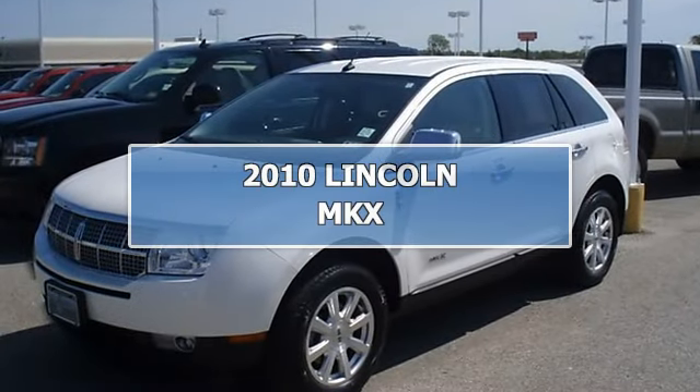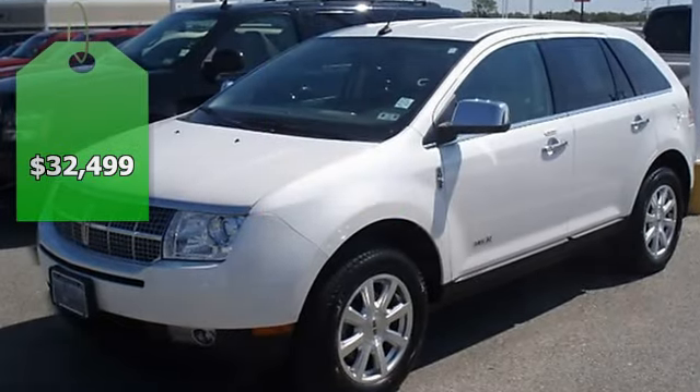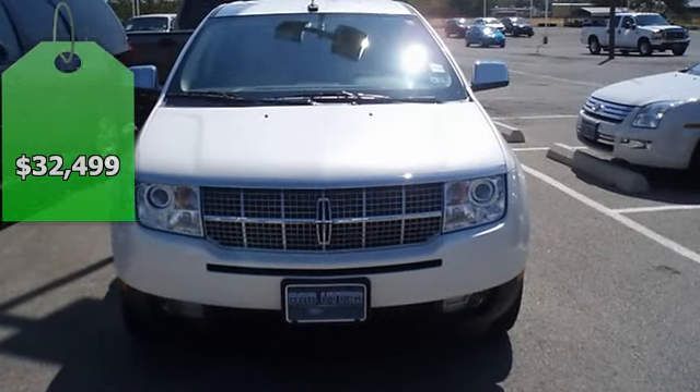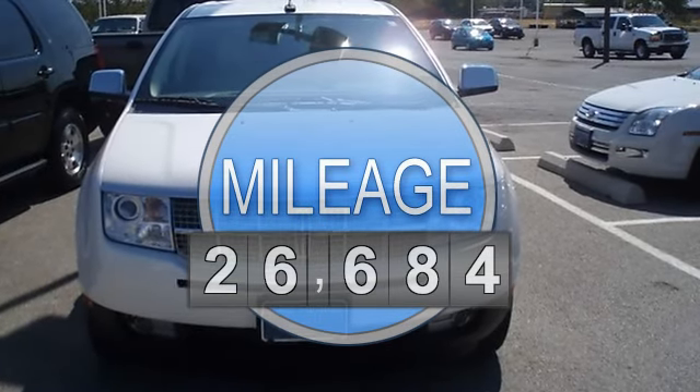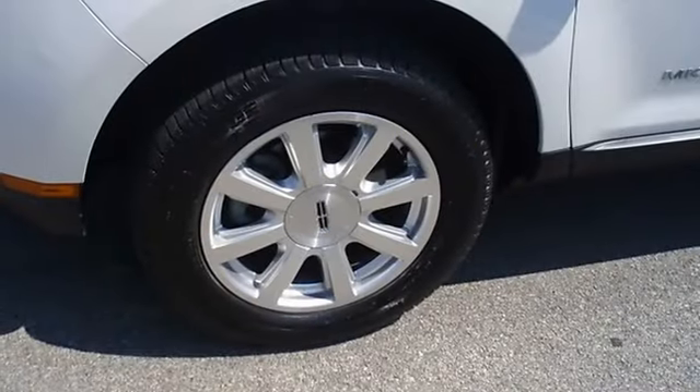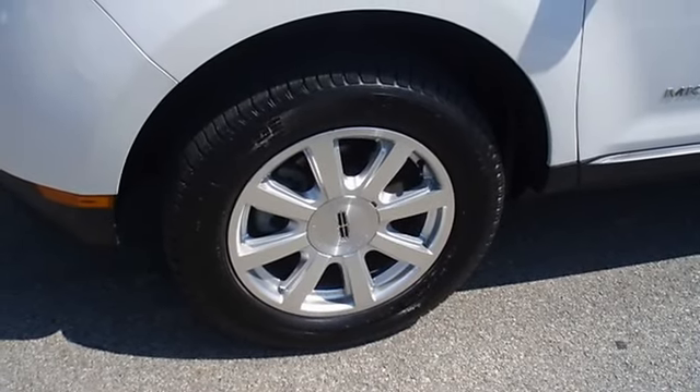Luxurious 2010 Lincoln MKX looks like it just came off the showroom floor — beautiful leather interior, power windows, power locks, power mirrors, power seats, sync, and so much more. Still under factory warranty plus certified pre-owned warranty makes this vehicle better than new.